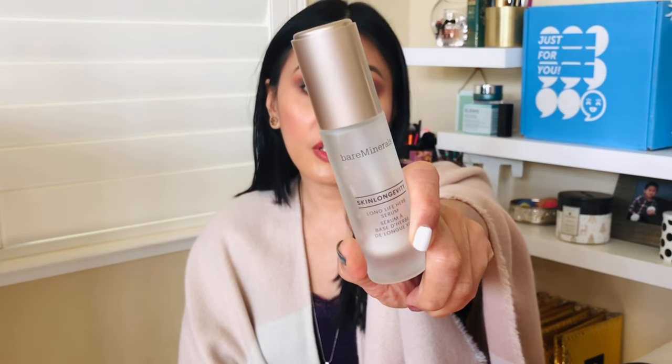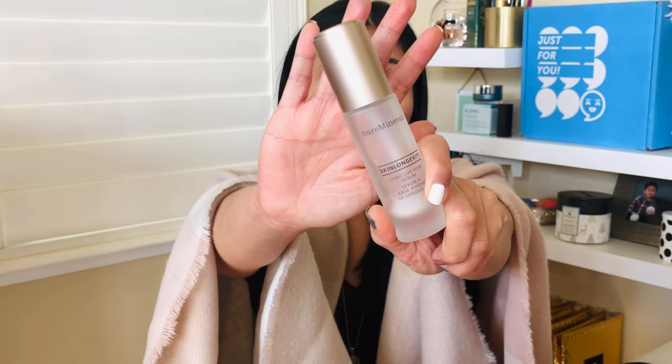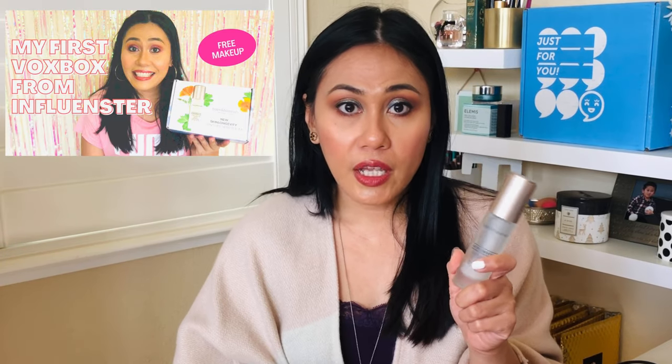The Bare Minerals Skin Longevity Lifelong Serum — I have a video of this, I'll put it up here if I can find it. It's an anti-aging serum. I was given this by Influenster, and thank you so much for sending this to me. I now have another one waiting to be reviewed. I can't believe they sent me a $60 bottle, but Bare Minerals is a great brand, and this is one of their best-selling serums, so definitely check it out.